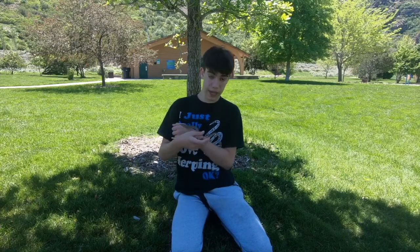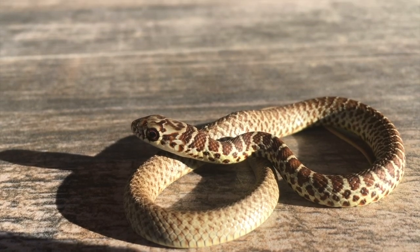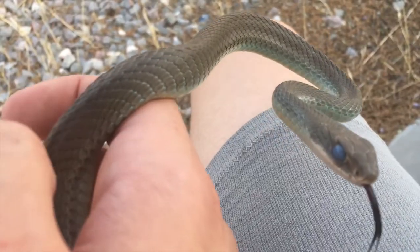When these guys are babies, they actually have a pattern, and they're quite gorgeous. The first time I caught a juvenile racer, I thought it was a gopher snake because it had such a pattern. Once they get older, they start to lose that pattern, and it kind of fades into this super uniform coloration.